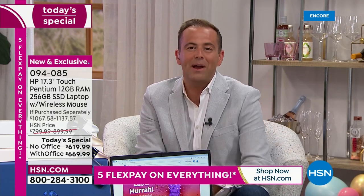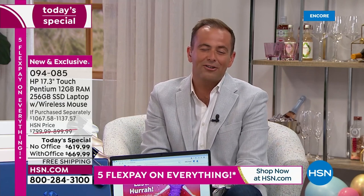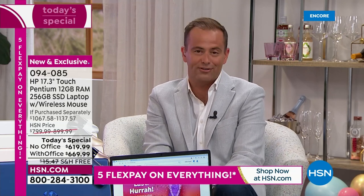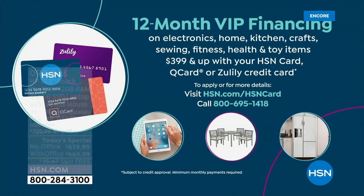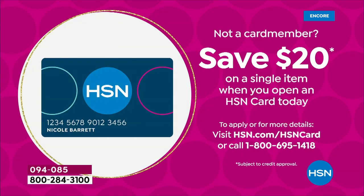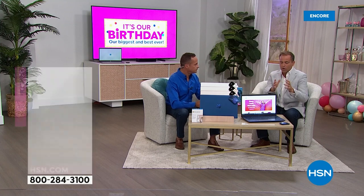A reminder that we have VIP financing for anyone with an HSN credit card, Zulily card, or QVC credit card, bringing the price down to $51 or $55 and change respectively. You can apply by calling 1-800-695-1418, and if approved today you get $20 off your first single item purchase.